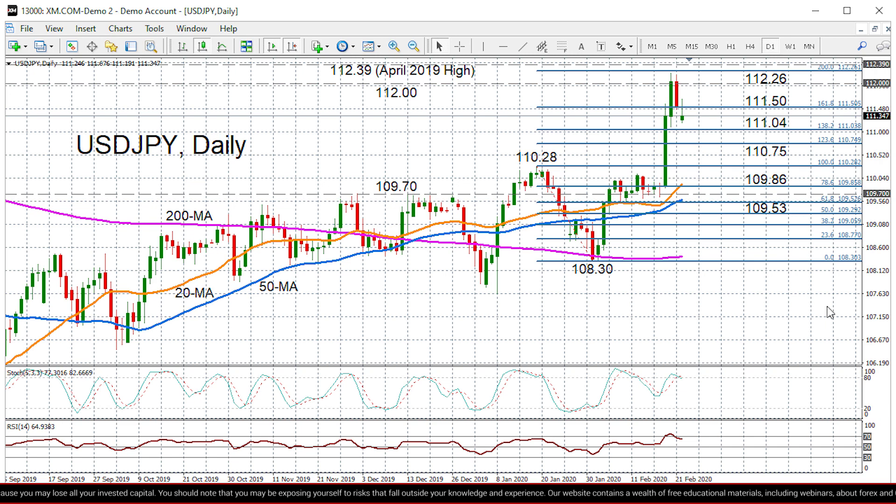If we do see a continued loss of momentum, then prices could seek support at just above the 111 handle which is the 138.2% Fibonacci extension. Slightly lower we have the 123.6% Fibonacci at 110.75, but if we were to see sharper declines, the levels to watch are the 20 and 50-day moving averages at 109.86 and 109.53, which also correspond with those Fibonacci levels — especially if there is a drop below 109.53, that could put in question the bullish outlook in the medium term.